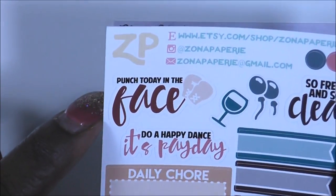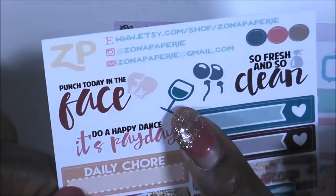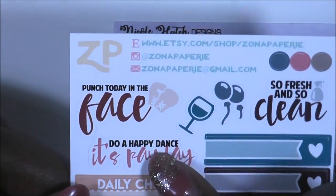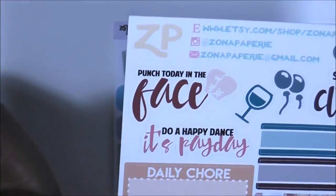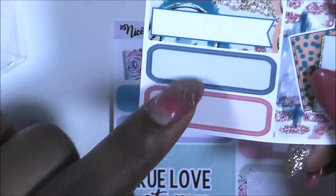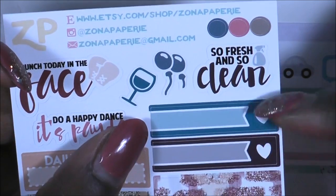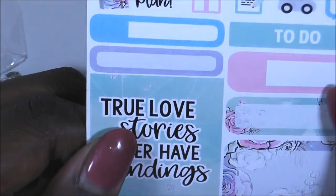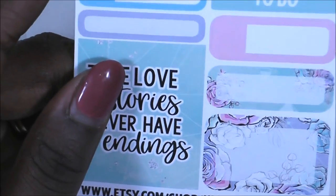This one is like a brown coffee and chocolate theme with wine, some balloons, 'so fresh and so clean,' dual happy dances, payday, daily chore, another box, and an uber cute background. Two boxes that match the theme, a 'get it girl,' two banners to write in, and three little dots.